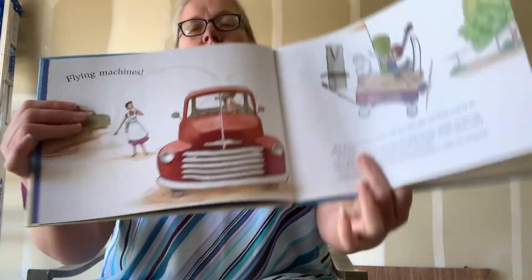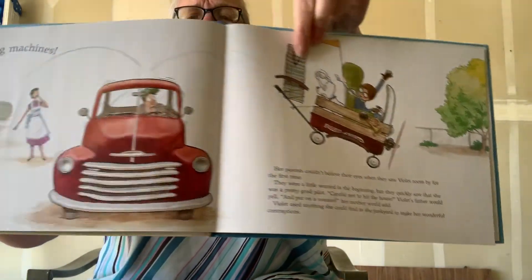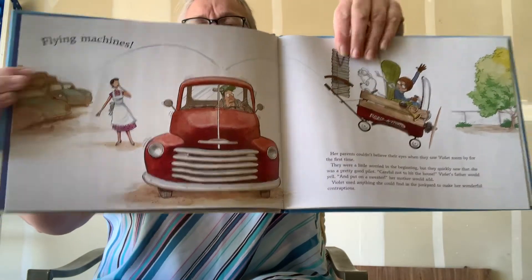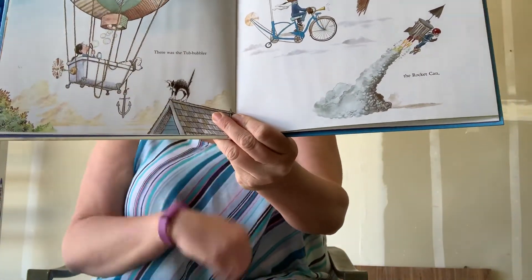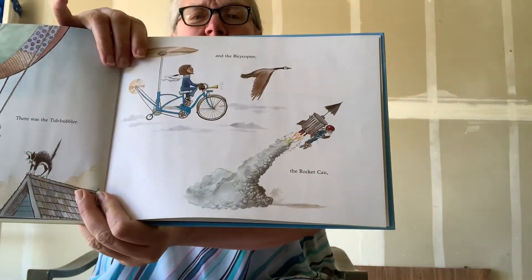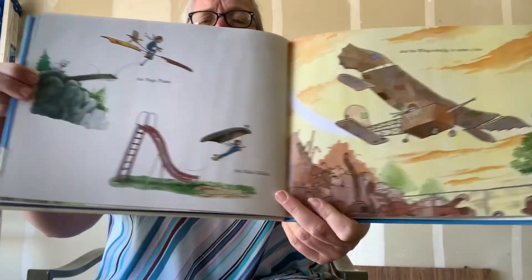Violet used anything she could find in the junkyard to make her wonderful contraptions. There was the tub bubbler and the bi-psychopter and the rocket can. The tub bubbler — it bubbles. The pogo plane, the slide glider, and the wingamajig, to name just a few. My goodness, she's very inventive.